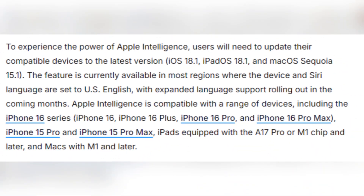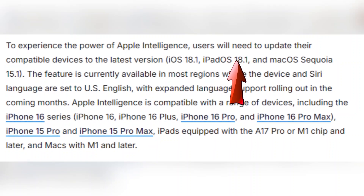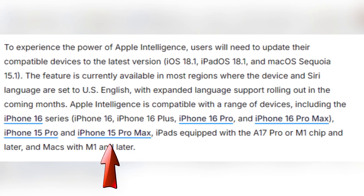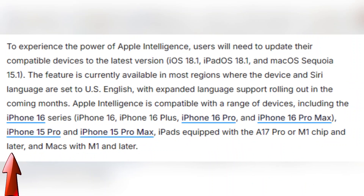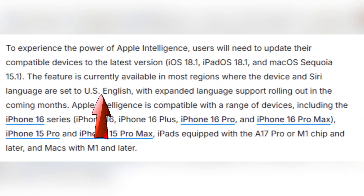To try out Apple Intelligence, you'll need the latest updates — iOS 18.1, iPadOS 18.1, or macOS Sequoia 15.1. It's available for users with devices like the iPhone 16 series, iPhone 15 Pro models, iPads with A17 Pro or M1 chips, and M1 or later Macs. Currently, it's accessible in regions set to U.S. English, with more language support coming soon.